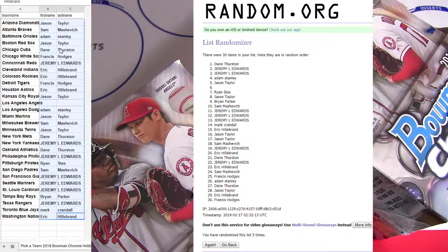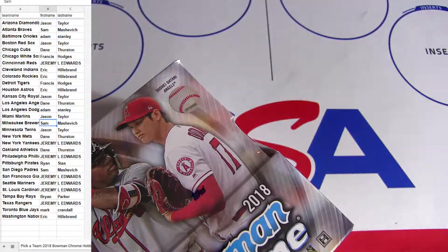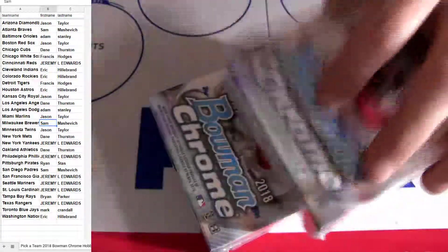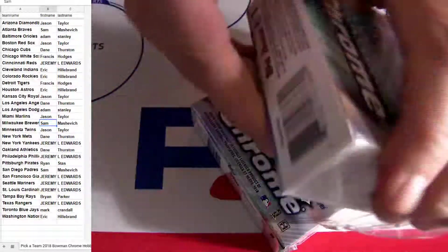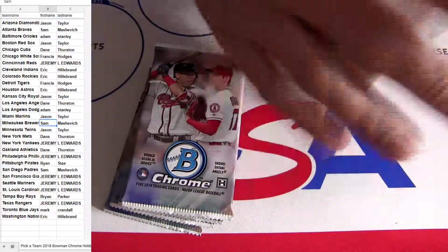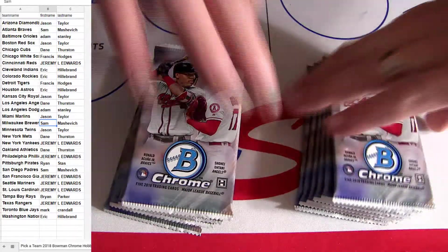Top spot is Dane sneaking in there. Dane, congrats on the Angels! Let's go ahead and do the break — Bowman Chrome hobby 32, good luck guys. We got a ton of breaks on deck right now, another slew of breaks ready to go after this batch. Jump in, catch some deals — 20% off five or more teams. All you gotta do is put 'five' in your promo code at checkout. Mix and match any teams, just get five or more.